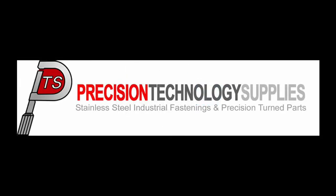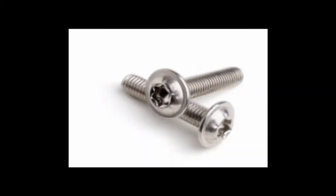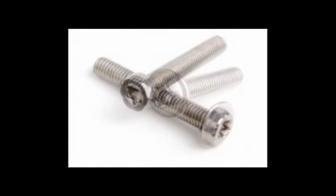Precision Technology Suppliers are now holding a stock of a wide range of the new ISO specification fasteners in stainless steel. The changes are causing some confusion with customers. However, PTS have taken great care to ensure they make the changes as smooth as possible.